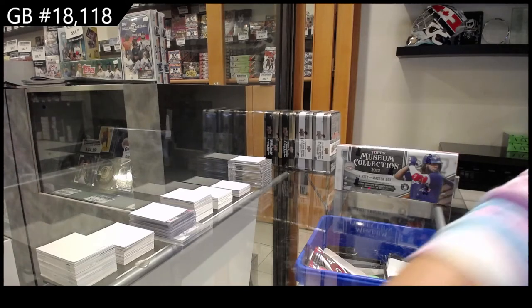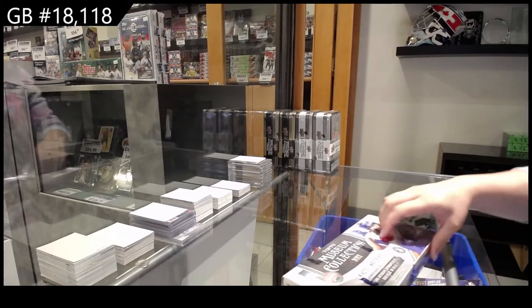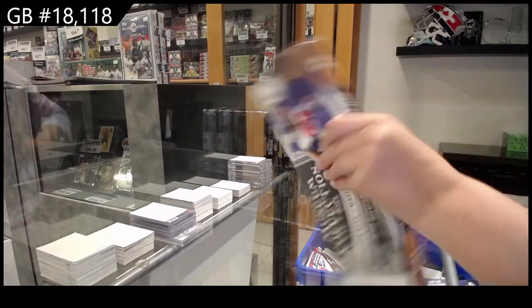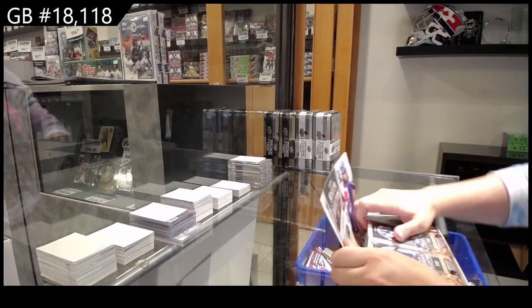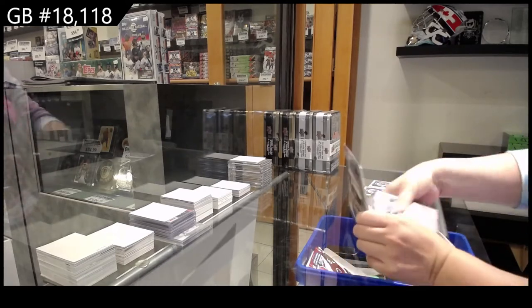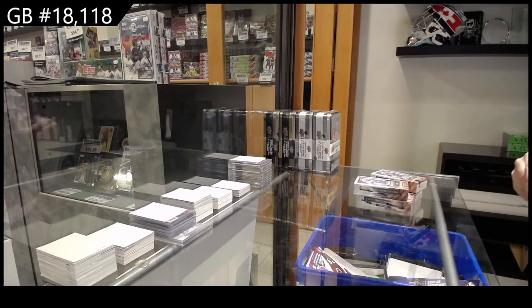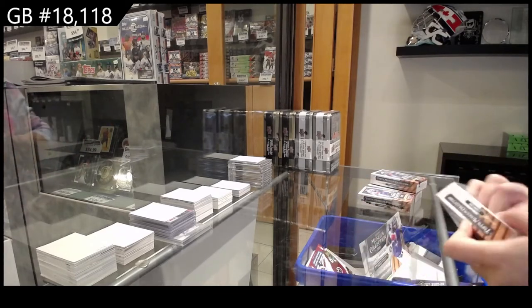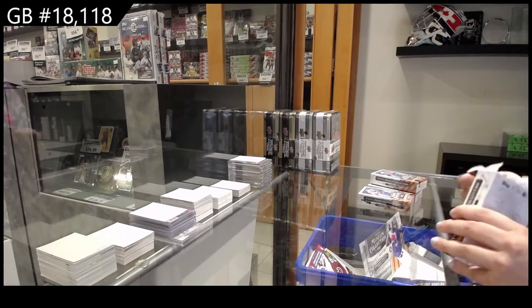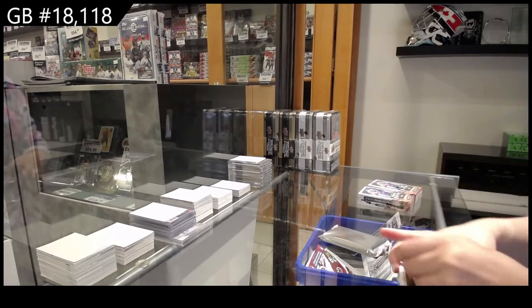Coming off C&C Group Break 18-1-1-8, we have the Topps Museum Collection Baseball Break. Unpackaging first on this one.